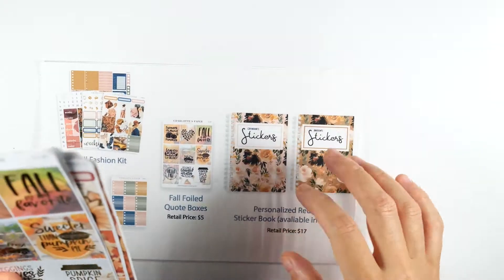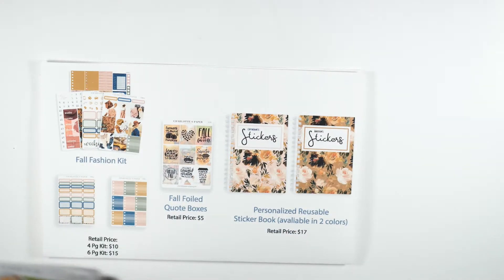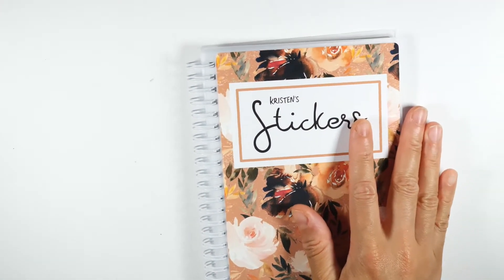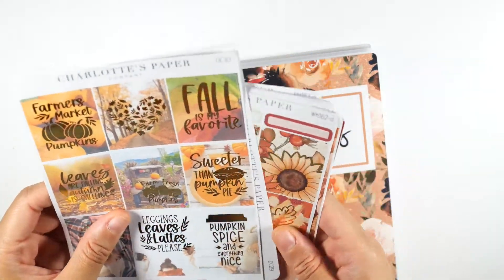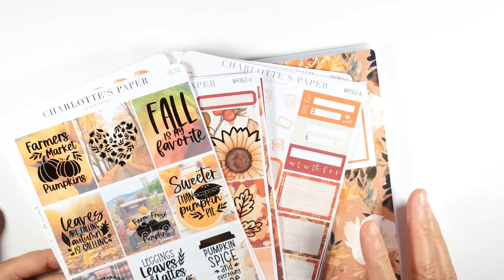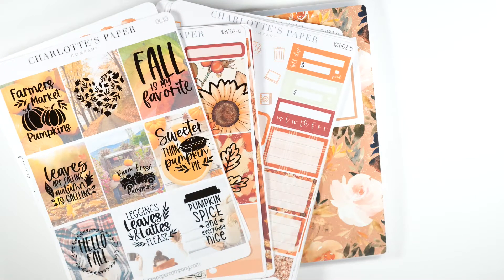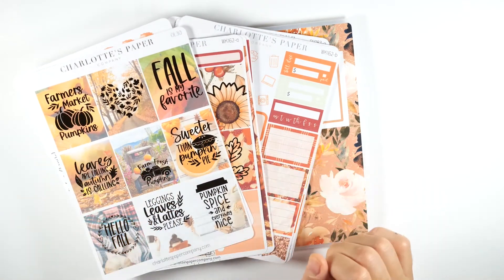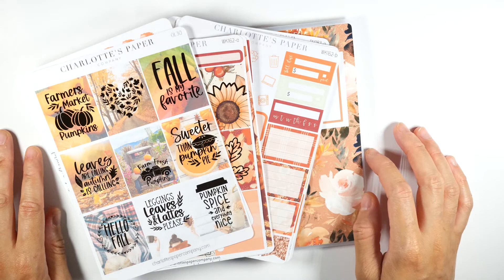That's all the stickers she sent me — I love them and I've already used quite a few. Just a quick video to show you the new releases. I hope you guys enjoyed it. If you have questions or comments leave them below, subscribe if you haven't, turn on notifications, and I'll see you all next time — bye!